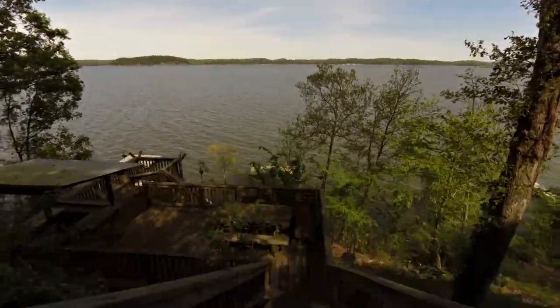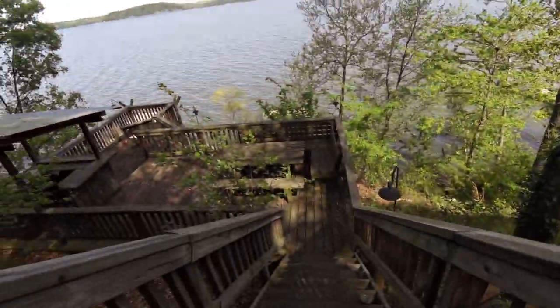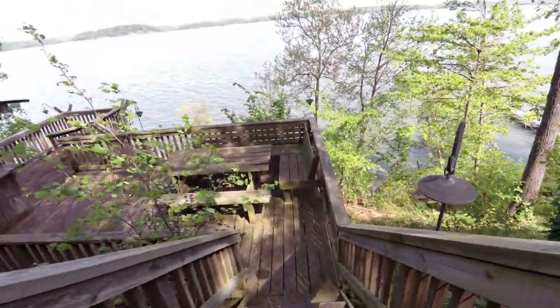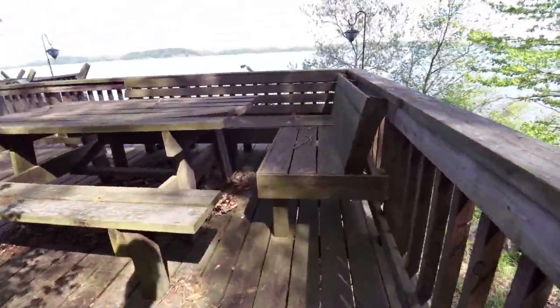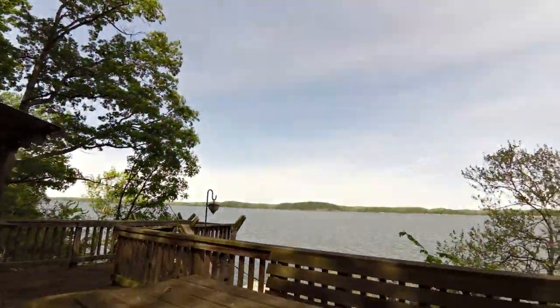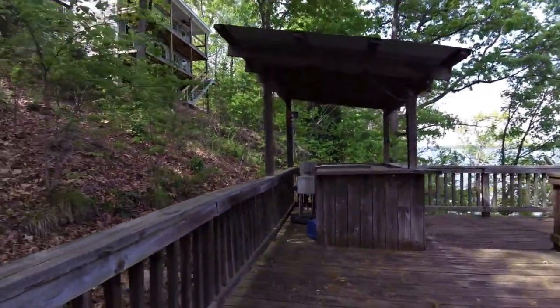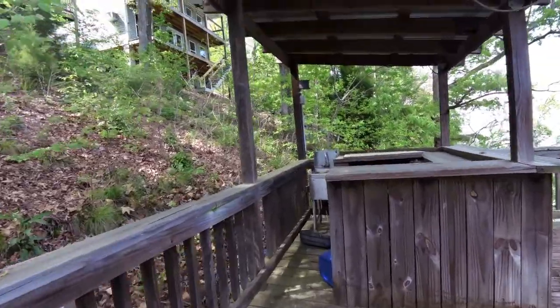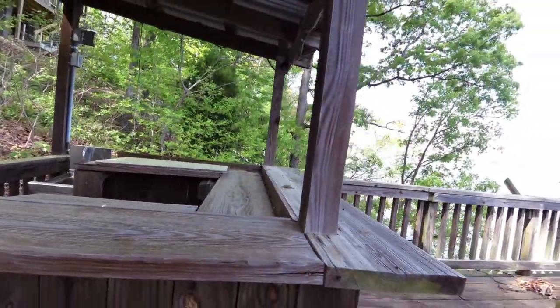Another flight of stairs. And we have a little picnic area here with a little picnic table. Over here, we've got a sink and electricity — we can make this a nice little place to eat.